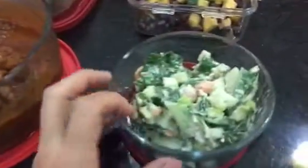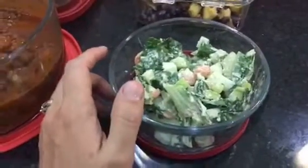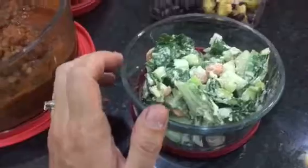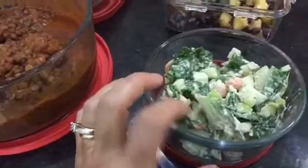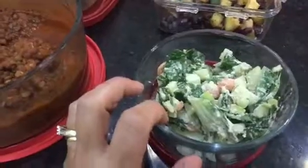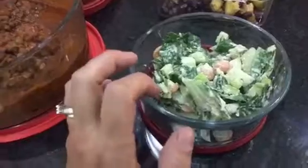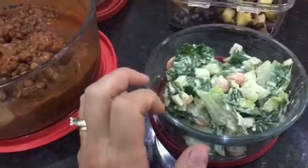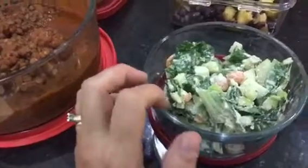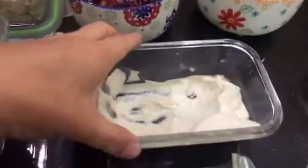This kale slaw — I took kale from my garden, so this was my first time eating it. It has apple, carrots, celery, and the dressing is made with cashew cream. I'll be talking about my cashew cream very soon because I used it for a lot of different recipes. The extra ingredients are Dijon mustard, apple cider vinegar, maple syrup — stuff like that. So delicious!